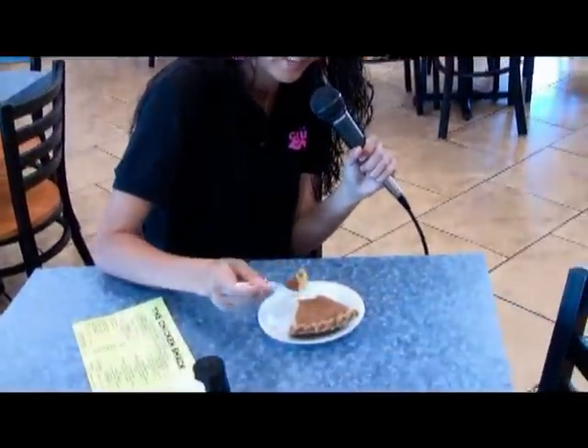I'm fixing to take a bite out of this buttermilk pie. It's homemade and I heard it's very sweet, so let's see how it is. Mmm!